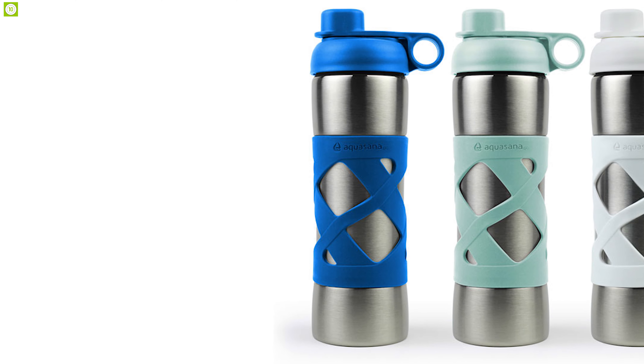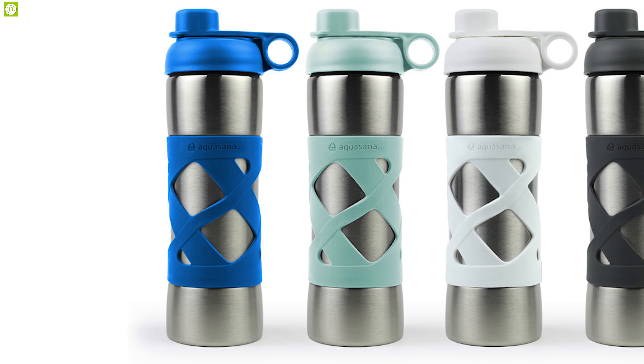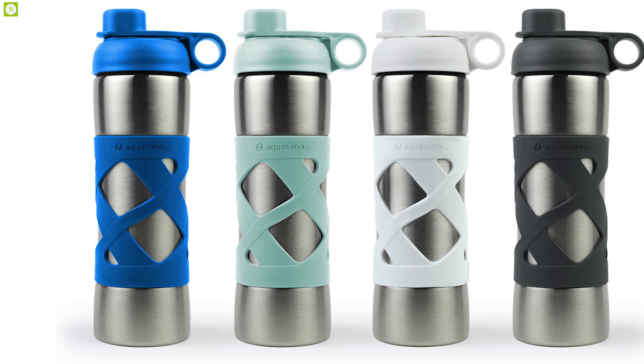The Aquasana Filter Water Bottle comes with an ergonomically formed design that is big enough to quench your thirst and small enough to carry with you anywhere you go.